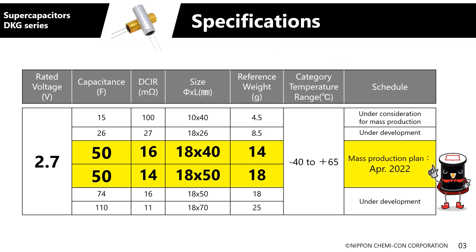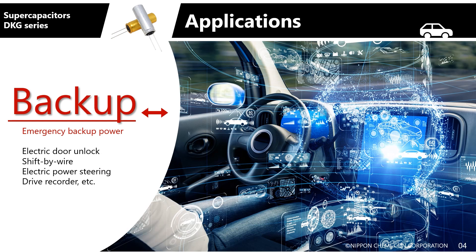Here are the electrical characteristics of the DKG series. They have a diameter of 18 mm and will begin mass production in two sizes with lengths of 40 and 50 mm. We're also looking at a variety of other sizes, and we look forward to receiving inquiries. We particularly recommend their use as a source of automobile emergency backup power — for example, in systems for electric door unlocking, shifting by wire, electric power steering, and dash cams.